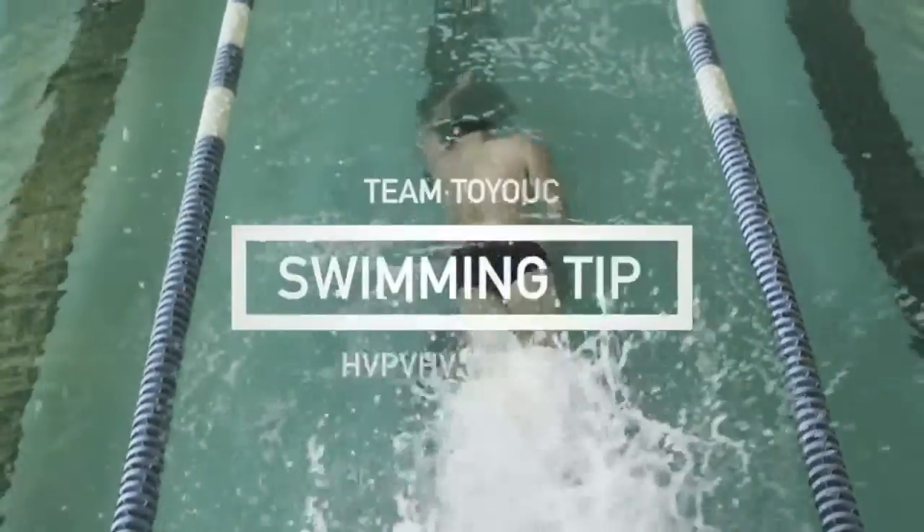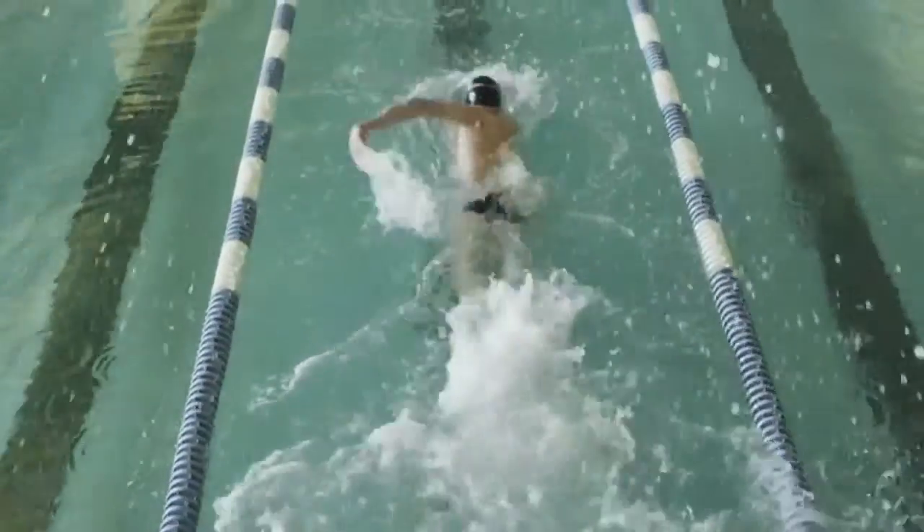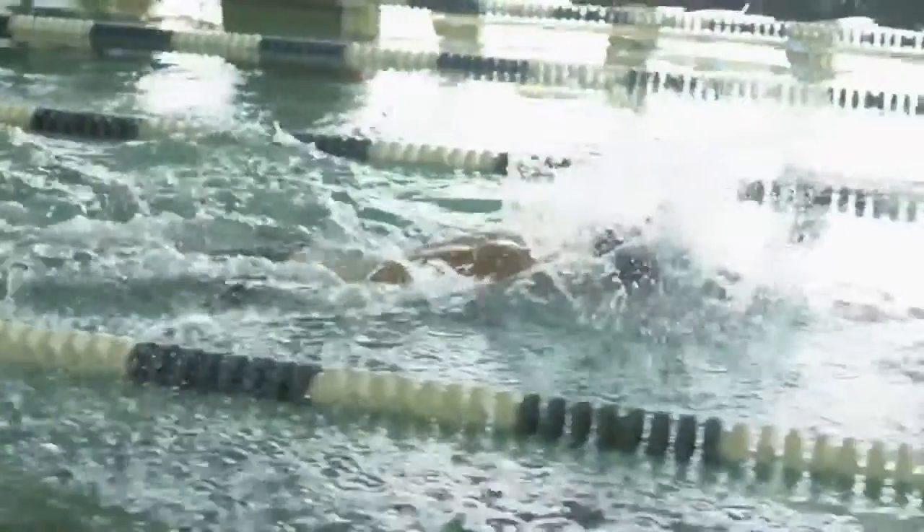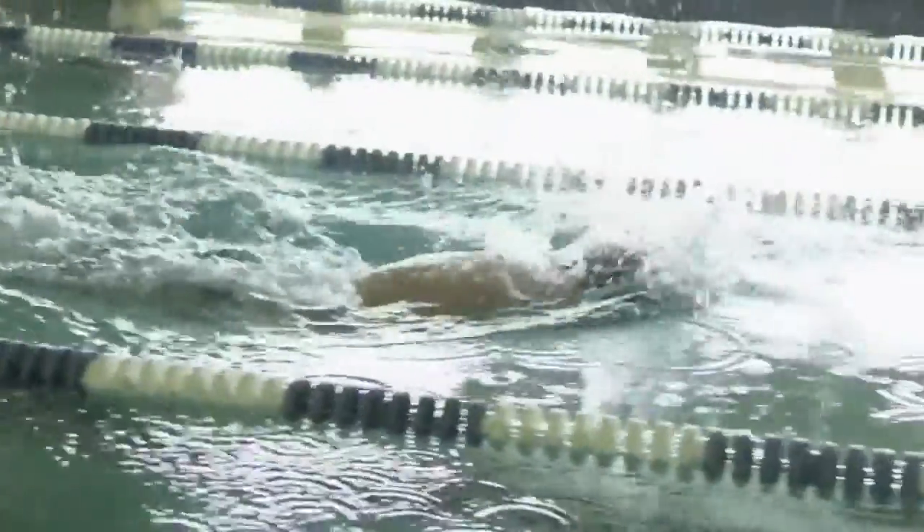If you're training to become a better swimmer, here's a tip. Focus on breathing to both sides of your body every third or fifth stroke. I guarantee you it will balance out your stroke and you can also see your competitors.